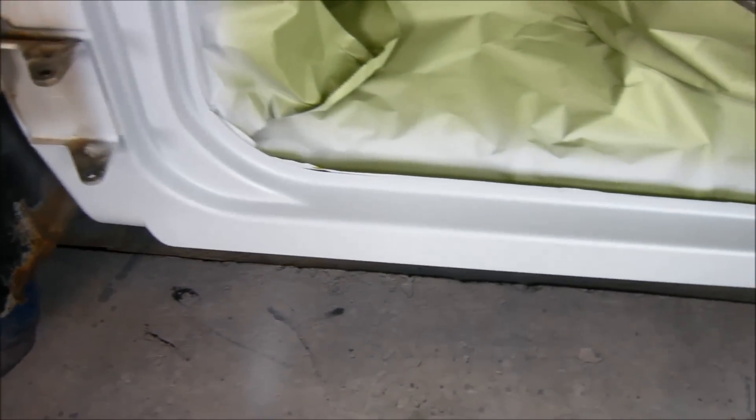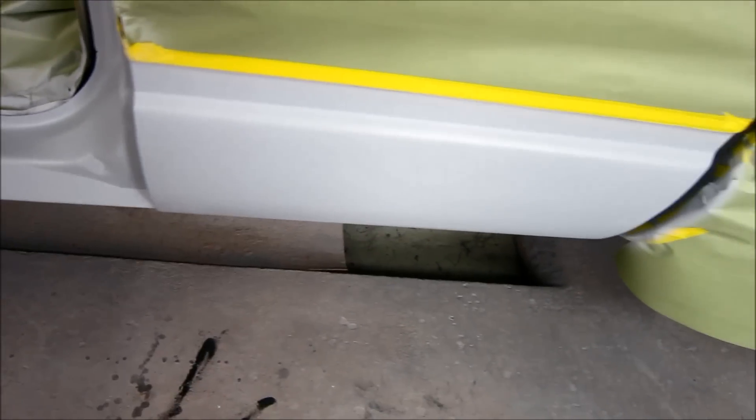The rocker panel is getting ready for paint. Cab, of course. Locked panels — ready. Just got to do some scuffing.